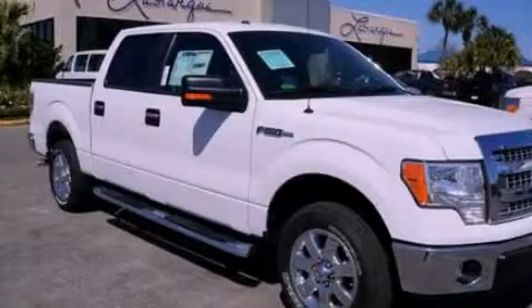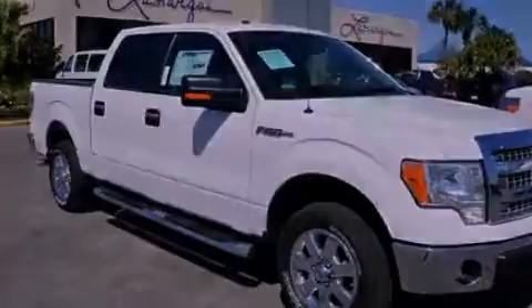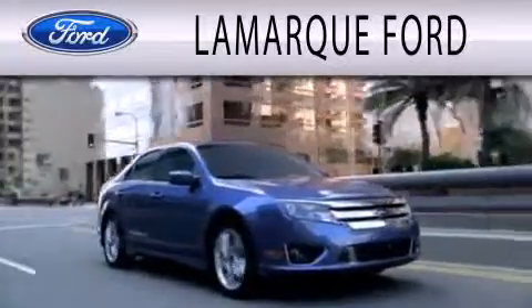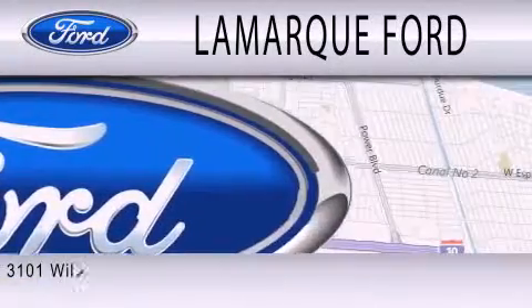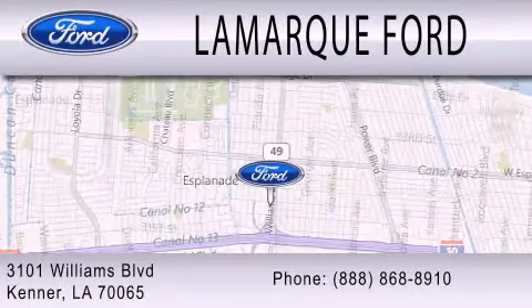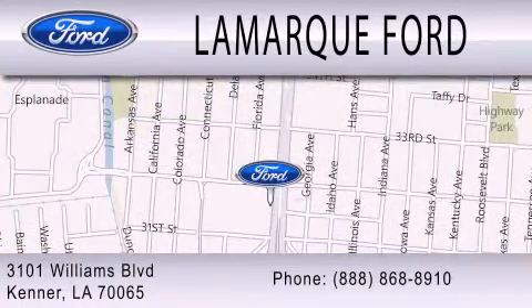Stop by today and test drive this vehicle for yourself. Lamarck Ford is dedicated to doing everything possible to ensure that the experience you have selecting your next vehicle is as pleasant as possible. We are located at 3101 Williams Boulevard in Kenner. Thank you.